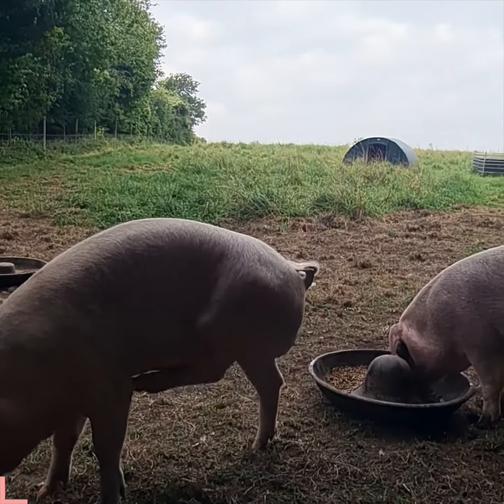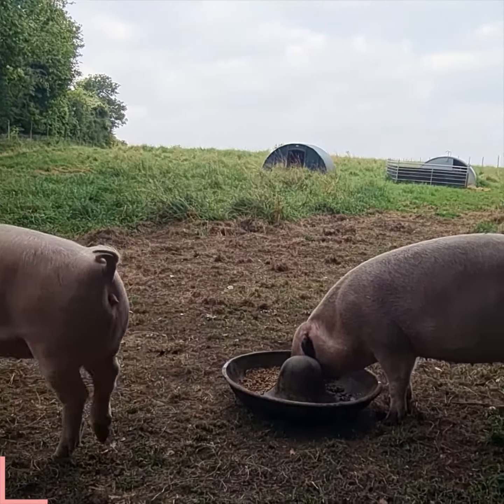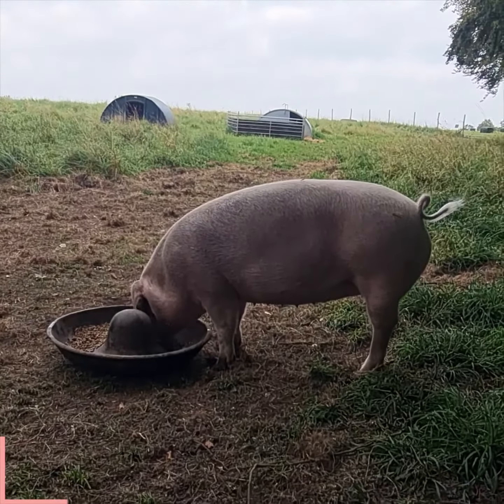Good morning everyone. Welcome to the Hilllands herd of Pedigree British Lops. This is the start — my first two gilts.